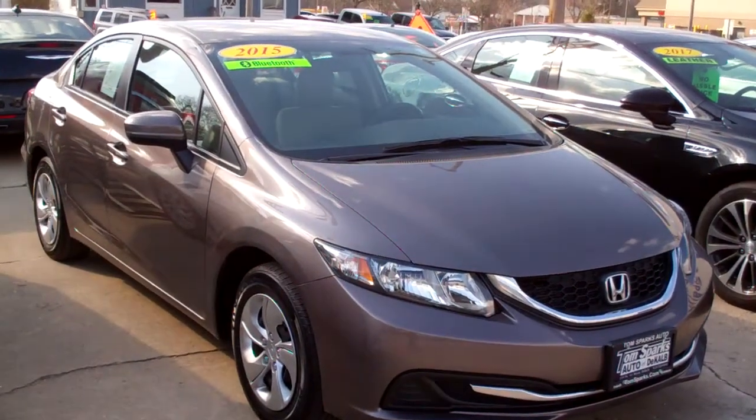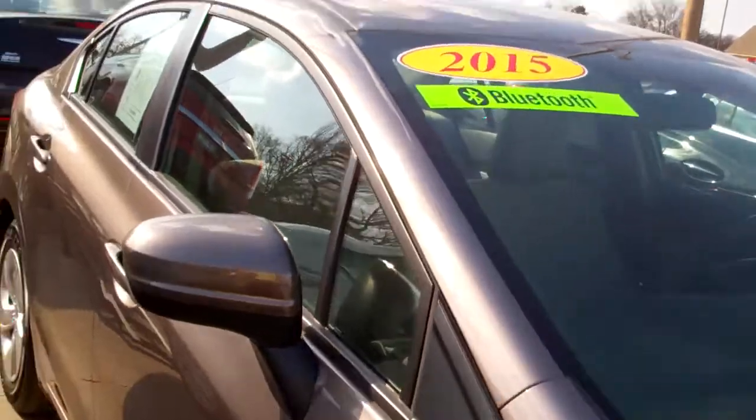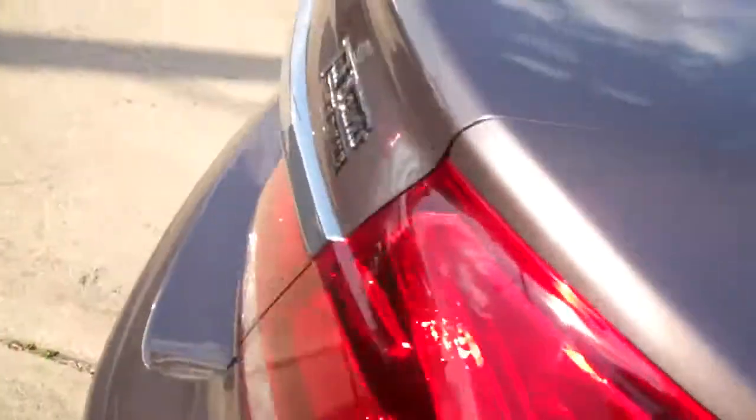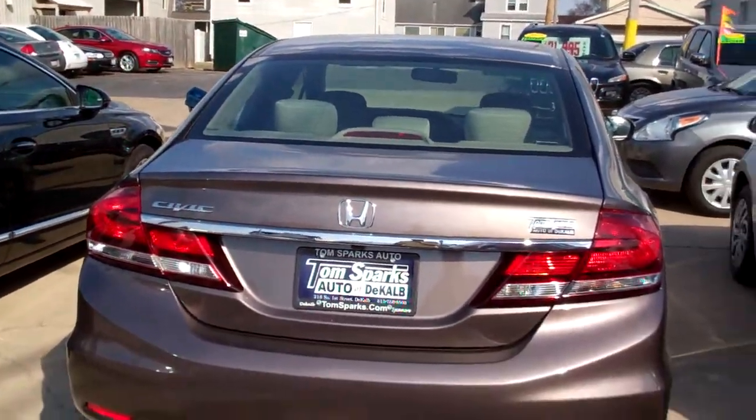2015 Honda Civic. Kind of like a charcoal brown, something like that. It's a nice color on the car. Smoke glass, got caps on the wheels. Sorry for the close-ups there. Little chrome accents around the vehicle.